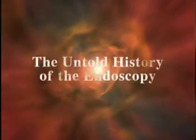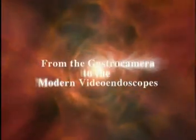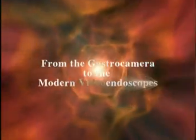We are presenting the untold history of endoscopy, from the gastro camera to the modern video endoscopes — more than 50 years of technology serving humanity. After watching this second video, we are more interested in learning about the latest technology to detect and eradicate cancer formed in the stomach and in the colon.